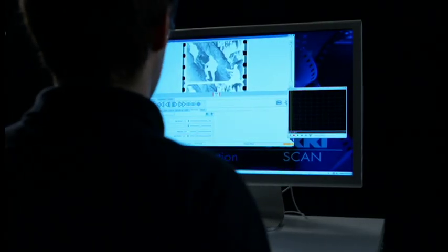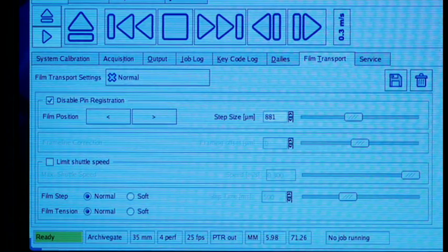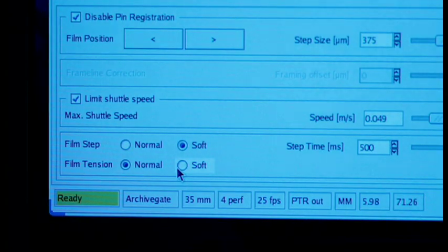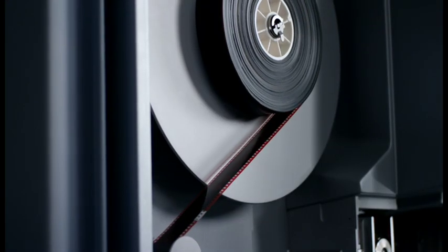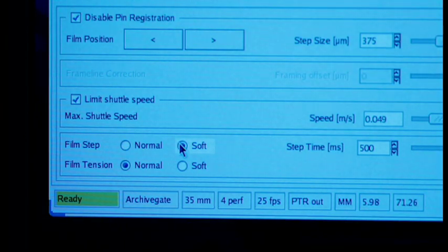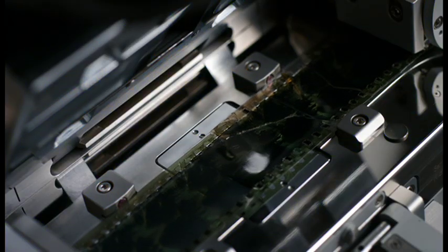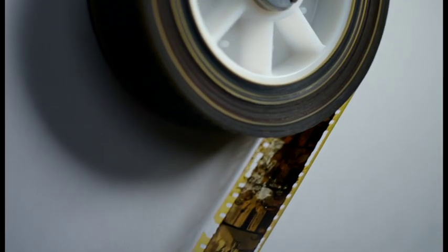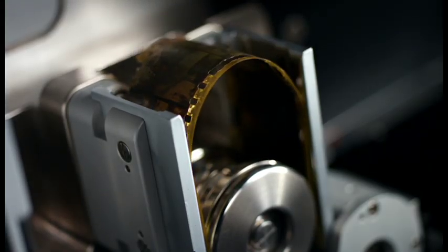Every ARRI Scan features a soft archive mode. Mechanical pin registration can be switched off so that the film can be loaded particularly gently. The film tension can be reduced, and the spooling speed is infinitely variable. The scanning speed can be adjusted to suit the condition of the film. The ARRI Scan sprockets allow transport of film with up to 3.5% of shrinkage, minimizing mechanical stress on fragile material and making it possible to scan severely shrunken or damaged films.